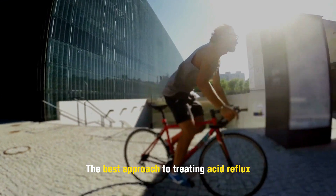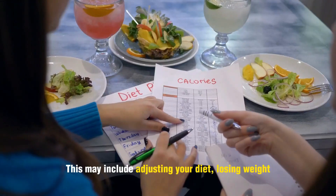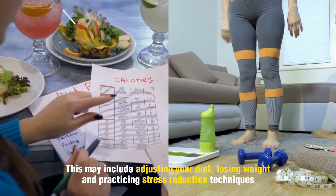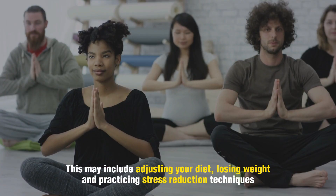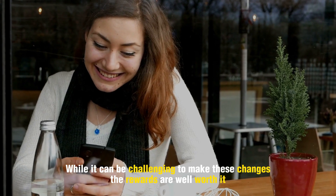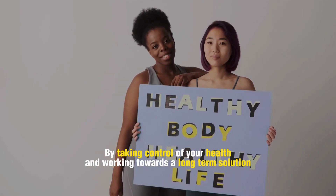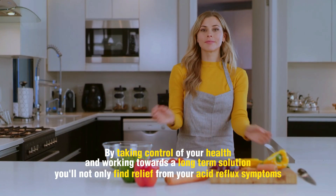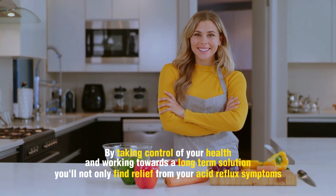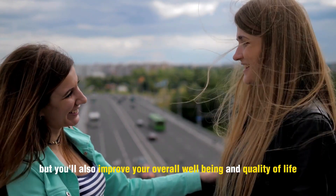The best approach to treating acid reflux is to make some lifestyle changes. This may include adjusting your diet, losing weight, and practicing stress reduction techniques. While it can be challenging to make these changes, the rewards are well worth it. By taking control of your health and working towards a long-term solution, you'll not only find relief from your acid reflux symptoms, but you'll also improve your overall well-being and quality of life.